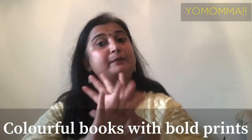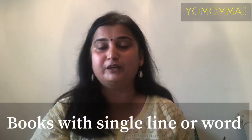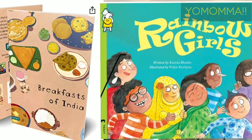For book choice, read books that are very colorful with bold print. In the beginning, choose books with a single line or a single word on each page, and they should be very relatable. For example, Breakfast of India by Kutuki, and Rainbow Girls and Boys by Pratham Publications — the illustrations and drawings are very beautiful and look very attractive.